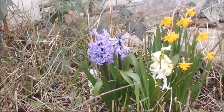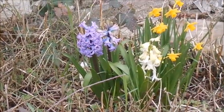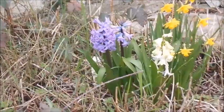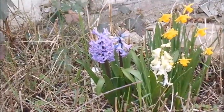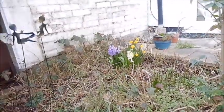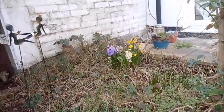We're here out in the garden, early March, and as you can see these plants are out already. It's quite surprising. And we'll go on to other parts of the garden.